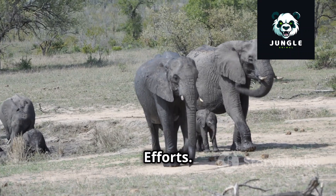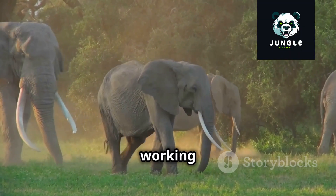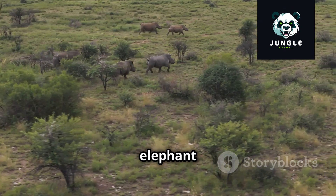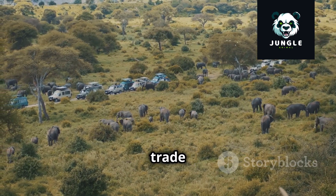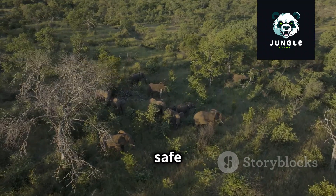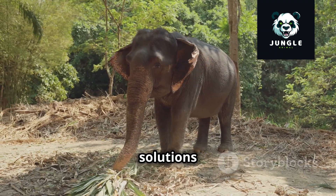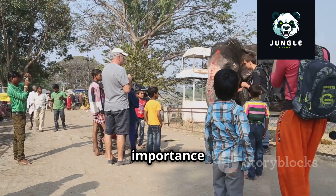Despite the daunting challenges, there is hope for the future of elephants. Around the world, dedicated individuals and organizations are working tirelessly to protect these magnificent creatures and ensure their survival for generations to come. Anti-poaching patrols, often carried out by rangers risking their lives, work to combat illegal wildlife trade. Habitat conservation initiatives focus on preserving and restoring elephant habitats, creating safe havens where they can thrive. Community-based conservation programs engage local communities, promoting coexistence and finding sustainable solutions to human-wildlife conflict. Education and awareness campaigns play a vital role in changing attitudes and highlighting the importance of elephant conservation.